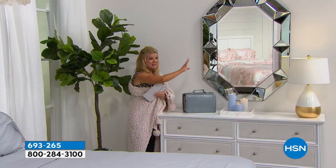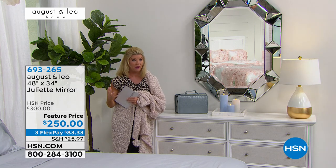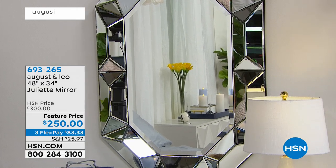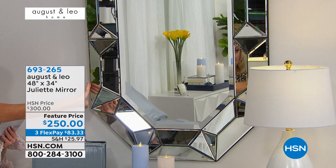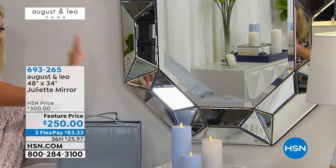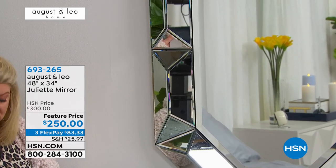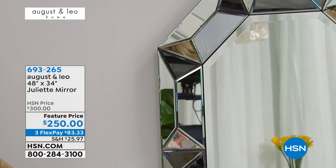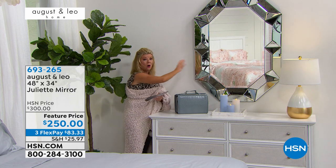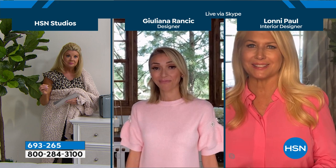The pièce de résistance. I was mentioning at the beginning of the hour — you have put together such a beautiful collection that obviously we don't have time in one hour to show everything. This is the premiere, but on hsn.com just search August and Leo and you'll see more decorative pieces. Because this is our featured mirror, we took $50 off the HSN price — it's $250, available with three monthly flex payments. In terms of size, we're looking at 34 inches in length, 48 inches in height. It's 42 pounds in weight. It comes with the screws and wall anchors — everything you need to securely anchor it on the wall.